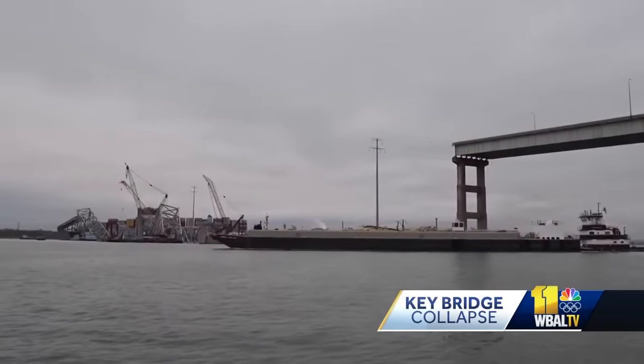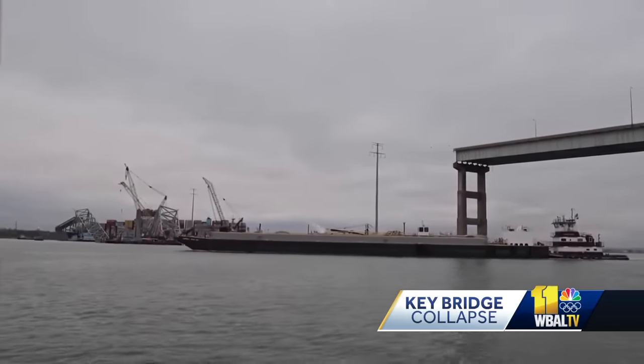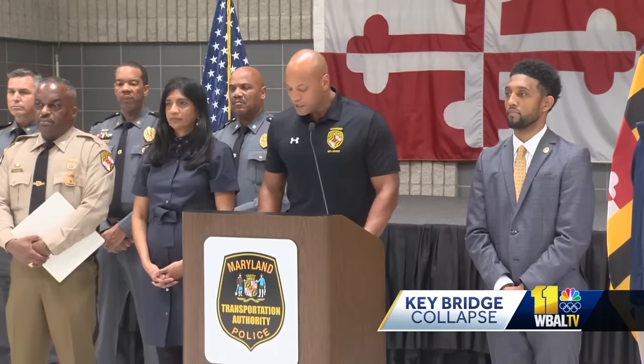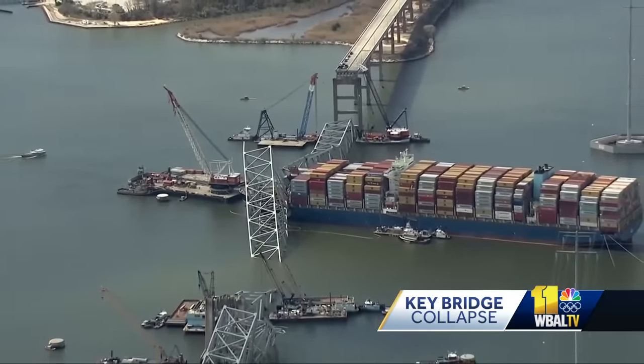The governor also noted they're continuing to see more movement of smaller-sized ships through the two temporary channels. As of this morning, there had been 58 commercial movements throughout those two channels. But to be clear, even with those 58 movements, we're still only talking about 15% of what vessel traffic looked like before the collapse.